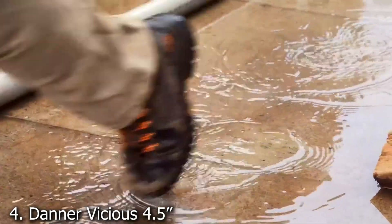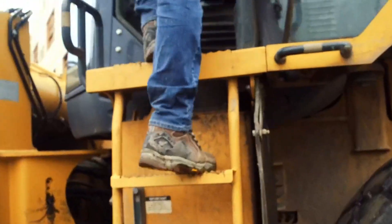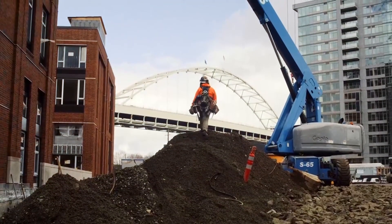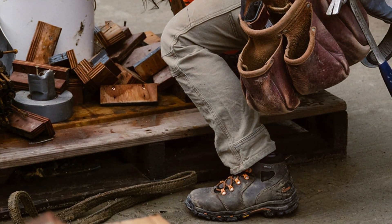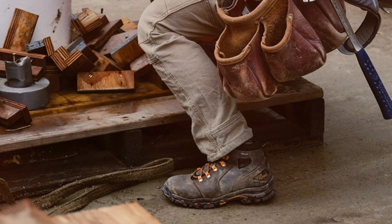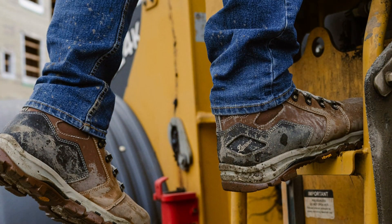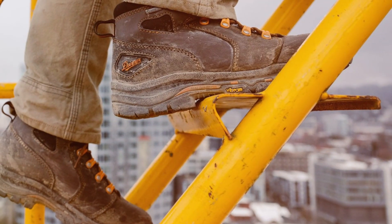Number 4. Introducing the Danner Vicious 4.5 Composite Toe Work Boots for Men, your ultimate companion for tough work environments. Crafted with precision and expertise, these boots boast a rugged yet stylish design, constructed from full-grain leather for unparalleled durability and long-lasting wear. Featuring a breathable Gore-Tex lining, these boots keep your feet cool and dry throughout the day, even in the most demanding conditions.